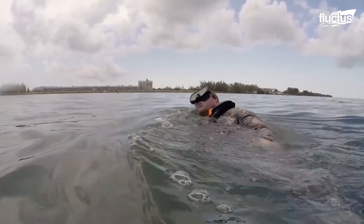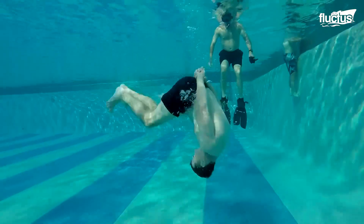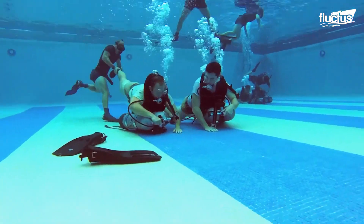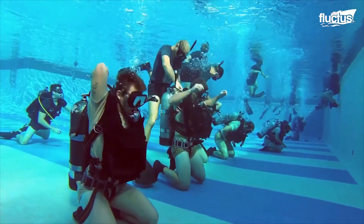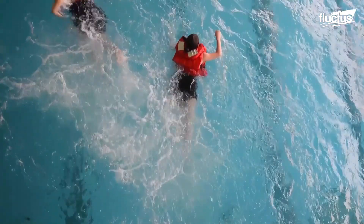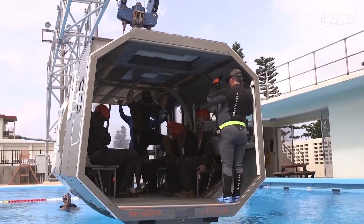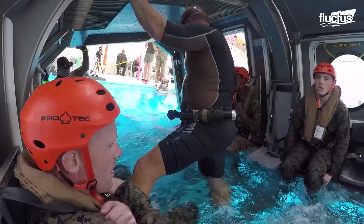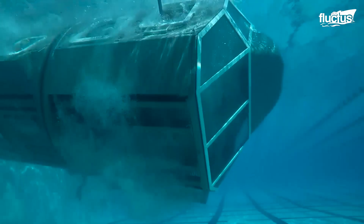Hello everyone and welcome back to the Fluctus Channel. The United States military is an institution that relies very heavily on training to protect the lives of its troops. These men and women often operate in extreme conditions around extremely dangerous and advanced equipment. One particularly stressful test is designed to prepare troops in the event they end up in a helicopter that has crashed into the ocean — known as Helicopter Underwater Egress Training, or HEWT.